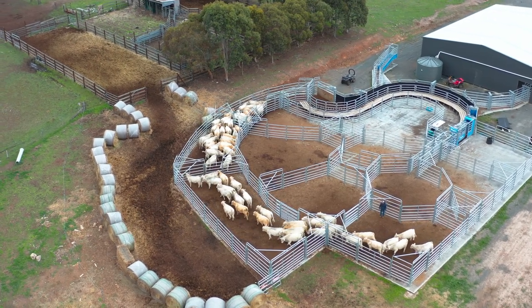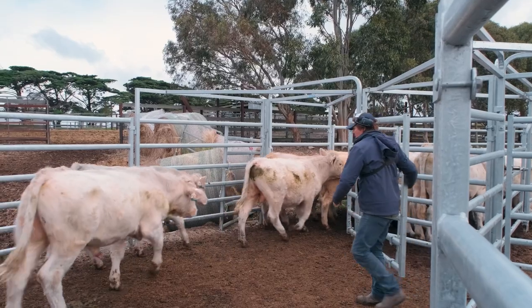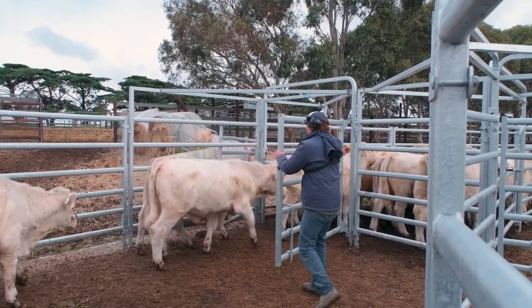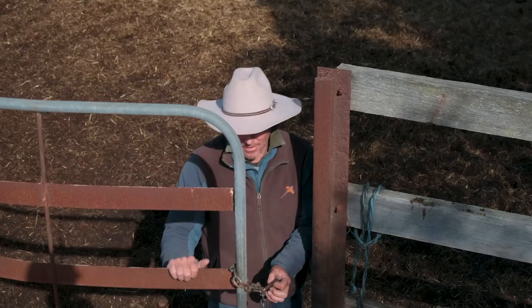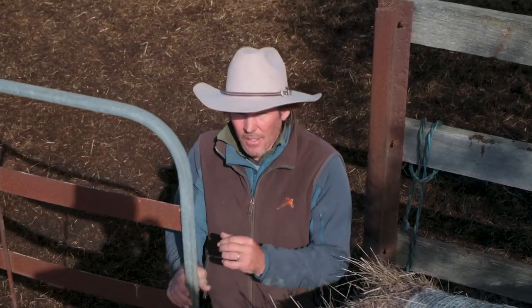Whether it's a small upgrade to your cattle yard or your crush, or whether it's a major undertaking like we did, I'd put these guys front and center — they've done a fantastic job for us and we're really grateful for how it's all turned out. It was a bit of a leap of faith, and we put our faith in these guys and it's paid dividends.